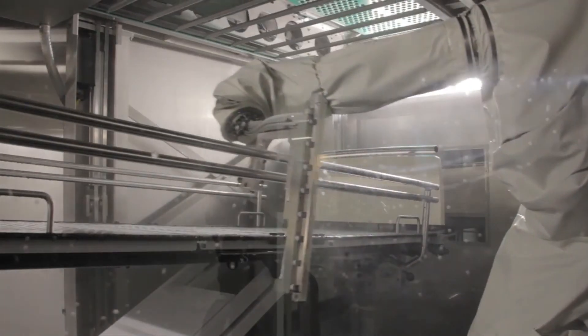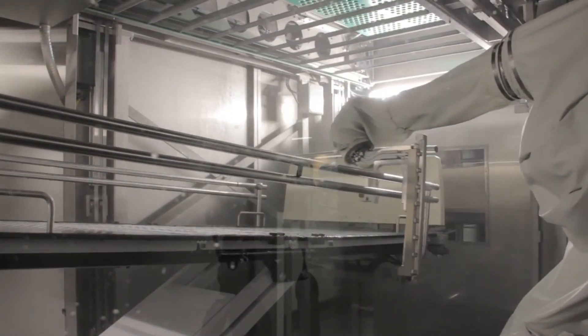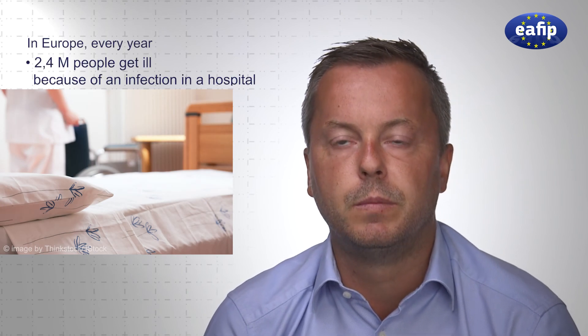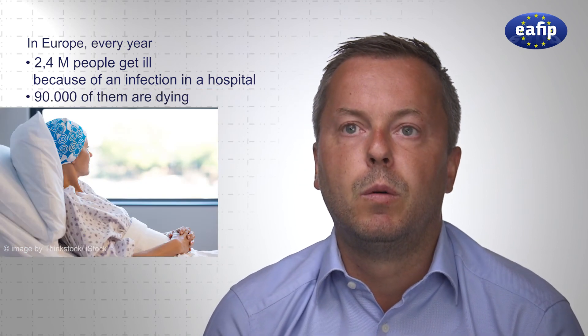Now you see hospitals are rethinking investing money in a solution to clean hospital beds and mattresses, so we are able to enter markets beyond the Dutch market. When you look at European countries, every year 2.4 million people are getting ill because of infections in a hospital, and 90,000 of them are dying every year. What makes us proud is that we are able to reduce the number of people who are dying or getting ill, and that's the biggest positive outcome we dreamed of.